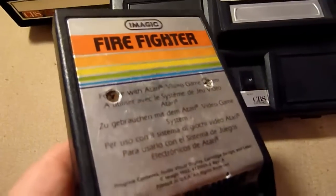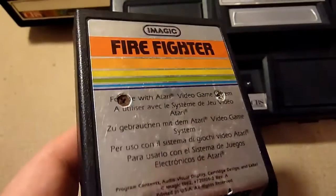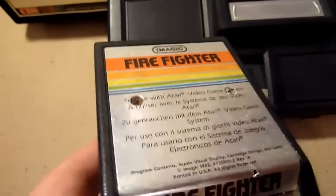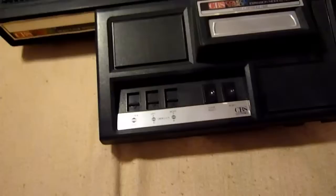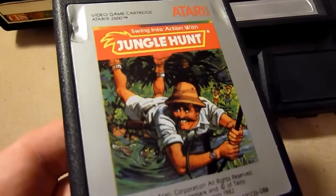Firefighter — if you want to fight fire, you have this cartridge. It's an okay game but it's not that great, so you can look at it. Jungle Land is an instant classic though — the Atari version is very good and quite decent.